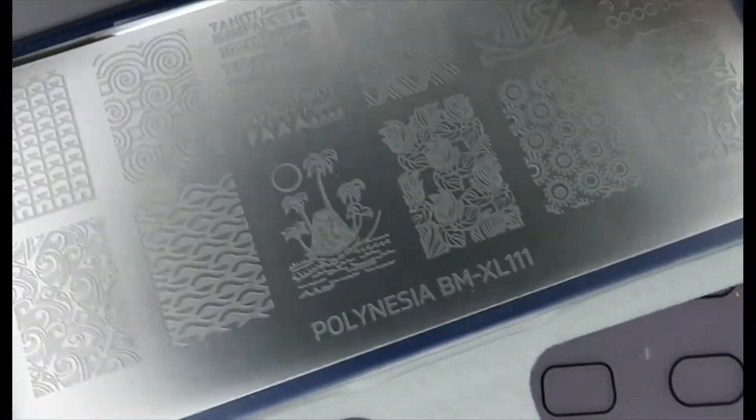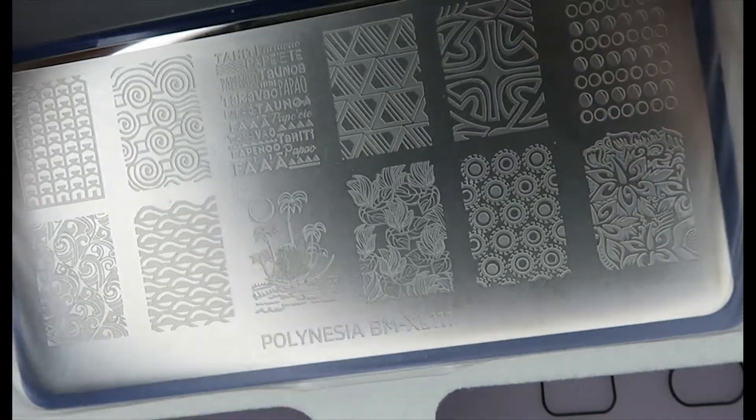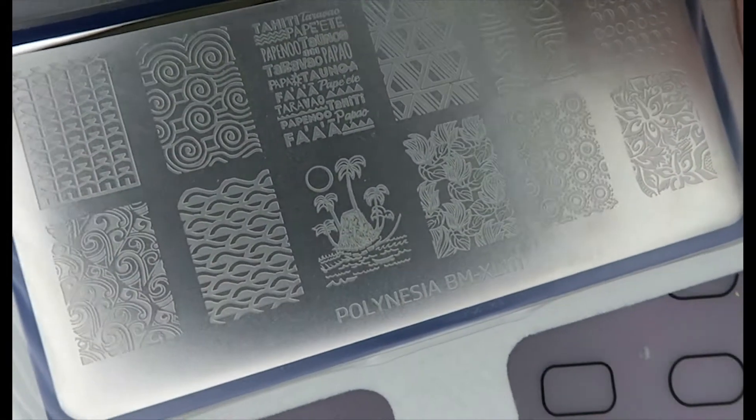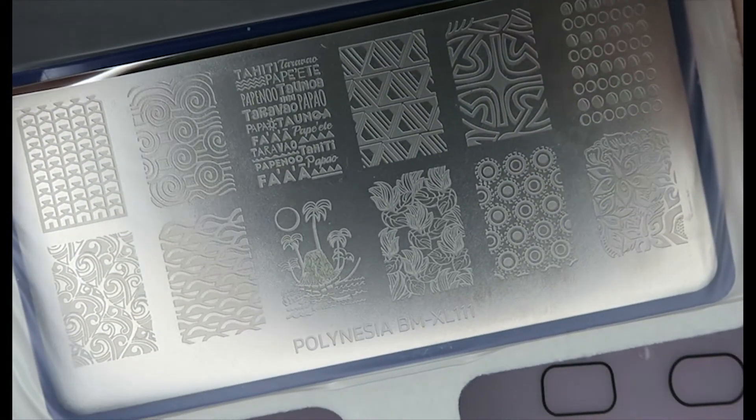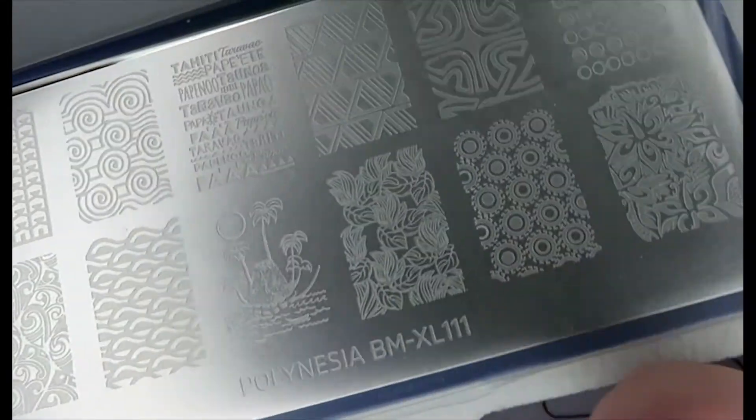And finally, it's another Polynesian one — XL111. Again, a similar kind of mix of floral and tribal patterns, Tahitian type vibes, and this lovely little island in the middle.